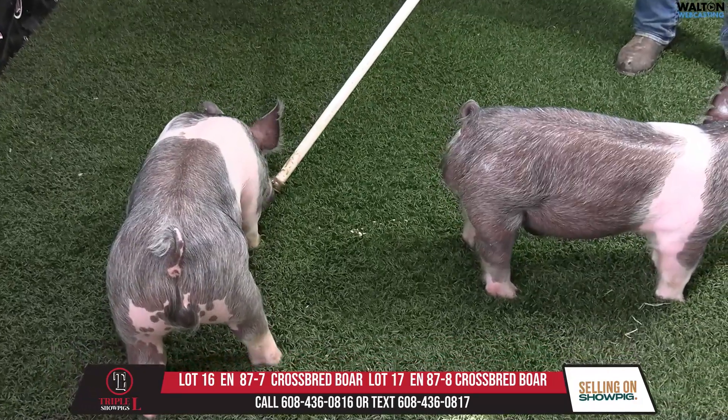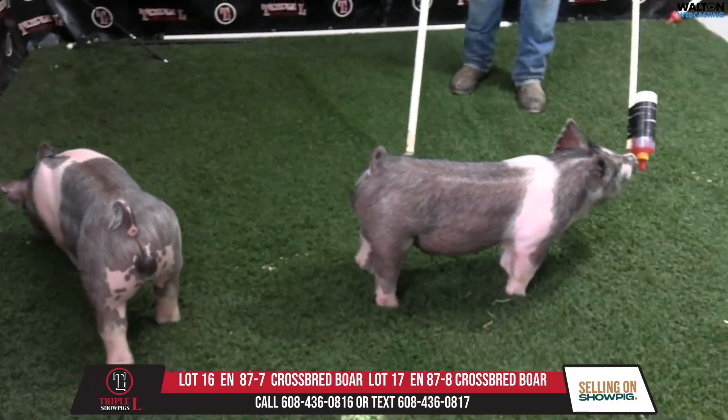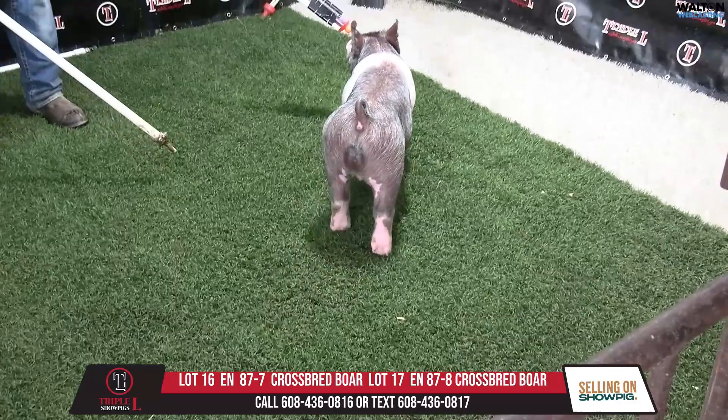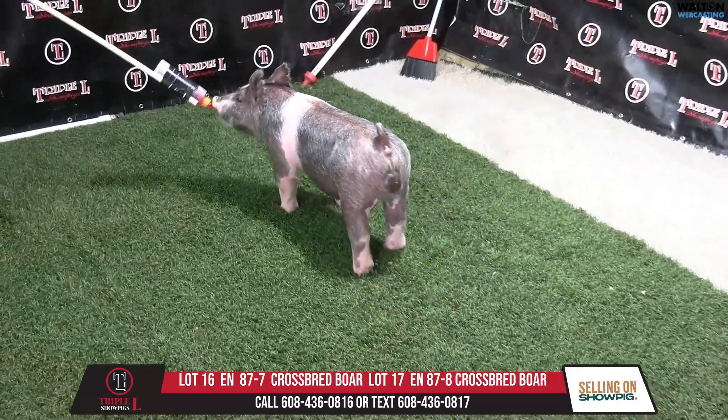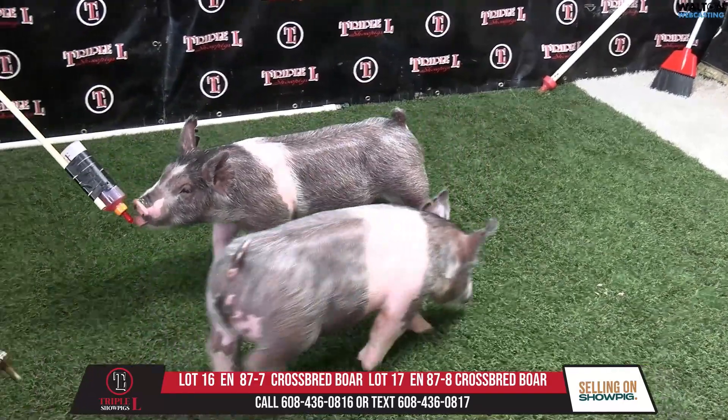We've got lot 16 and lot 17 in here, doing them as a pair just so they're a little more comfortable. 87.7 and 87.8. I think 87.8 is there on the far side that Darren's got hooked up on the bottle.